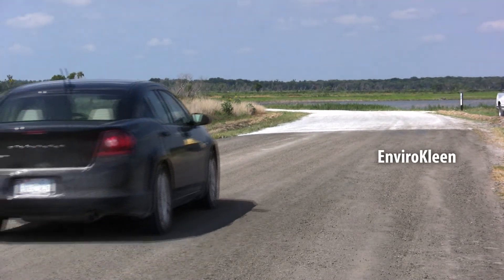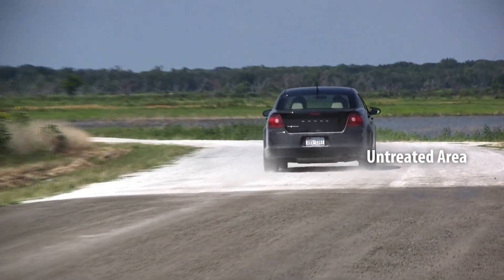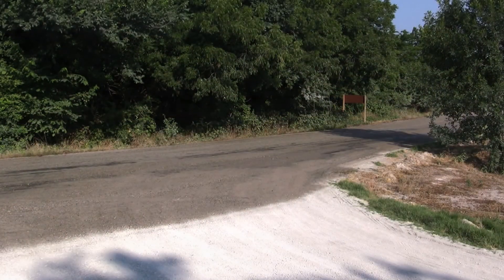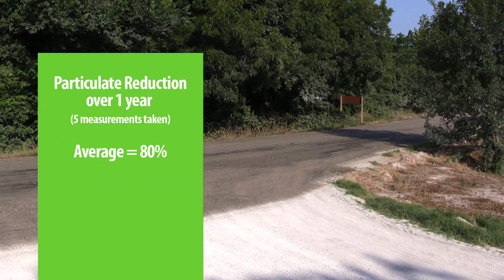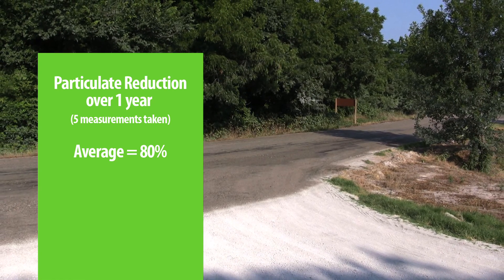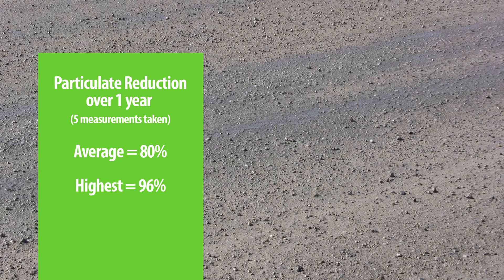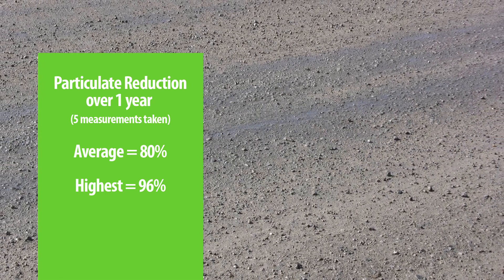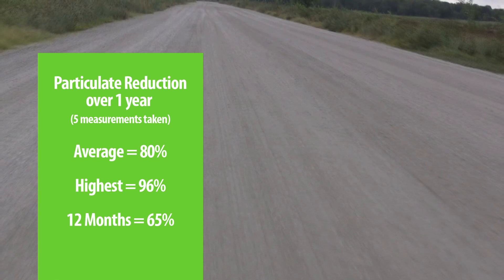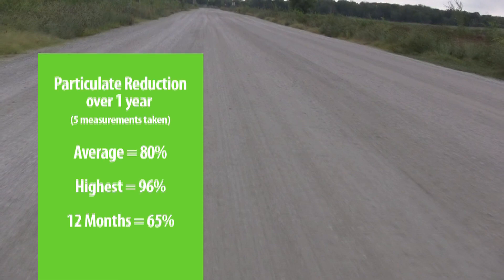During the 12 months following the application of EnviroClean, five dust measurements were taken on the EnviroClean-treated section of the road. Compared to the untreated section, EnviroClean showed an overall average reduction of 80% in particulate matter. The highest reduction was 96%, recorded two months after initial application. At the end of the trial year, the dust measurement was 65%, demonstrating EnviroClean's longevity.